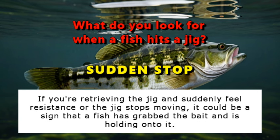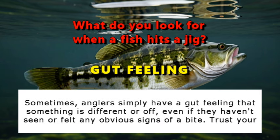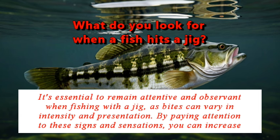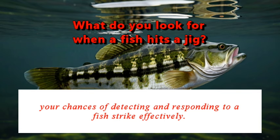If you're retrieving the jig and suddenly feel resistance or the jig stops moving, it could be a sign that a fish has grabbed the bait and is holding on to it. Sometimes anglers simply have a gut feeling that something is different or off, even if they haven't seen or felt any obvious signs of a bite. Trust your instincts and be ready to set the hook if you suspect a fish has taken the jig. By paying attention to these signs and sensations, you can increase your chances of detecting and responding to a fish strike effectively.